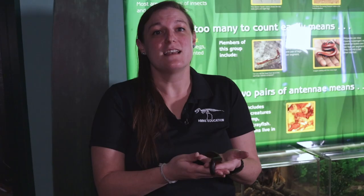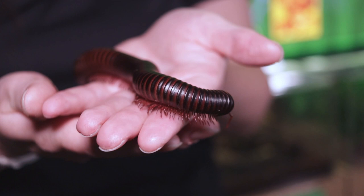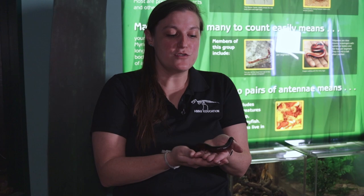Some decomposers are a little bit larger, like our millipede here. This is a giant African millipede, and they're a more specific type of decomposer that we call detritivores. Their favorite types of foods are dead leaves. They'll also eat old vegetables, old apples, and things like that, and return those nutrients back into the soil.